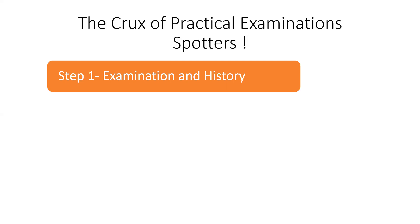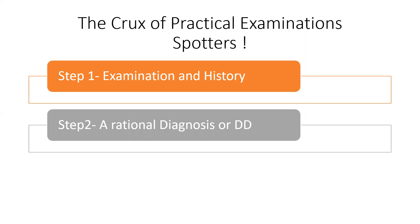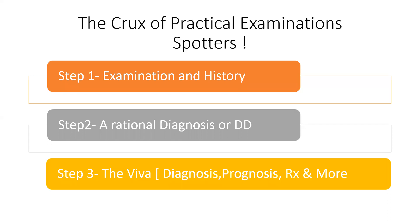Don't pick up books to learn what to speak in the exam about history and examination. Step two is a rational diagnosis or differential diagnoses — again, something you should learn in your institutes. See cases and present to your faculty. The last of course is the viva, which can have various dimensions: diagnosis, prognosis, severity, and so on.